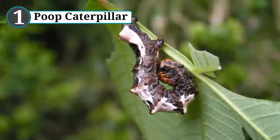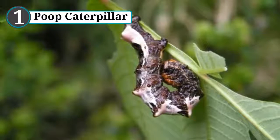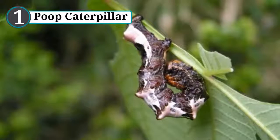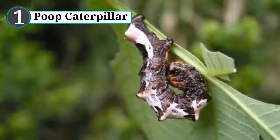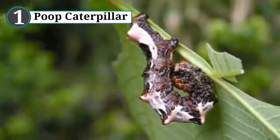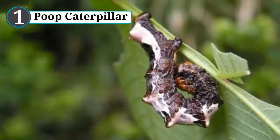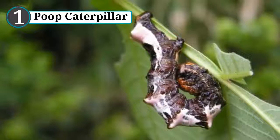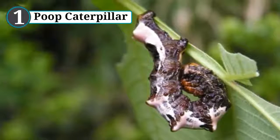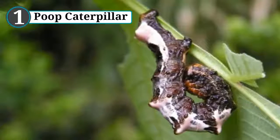Number 1: poop caterpillar. There are four main types of camouflage employed by animals: concealing coloration, where their color matches their environment like a polar bear; disruptive coloration, where they use colored patterns to break up their shape like a tiger; mimicry, where they impersonate another animal like the lanternfly; and disguise, where they look like an object such as a stick insect.